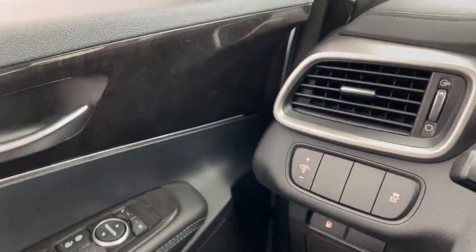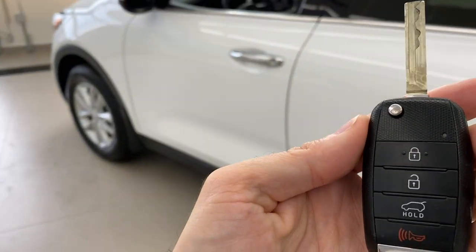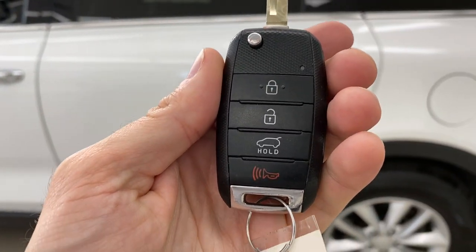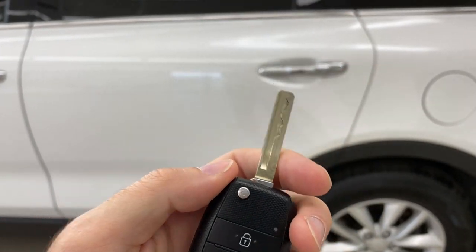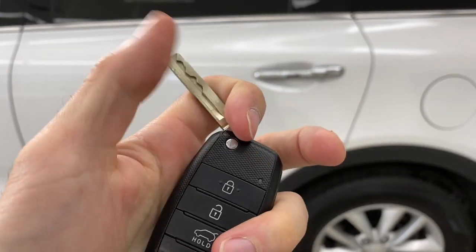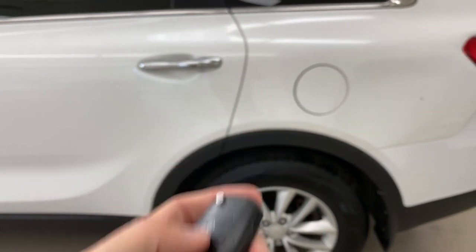As we jump out, I'm going to show you what the key looks like. You've got lock, unlock, and you can unlock just the trunk if that's what you want to do. It is a jackknife-style key, so it's just a key fob in your pocket.